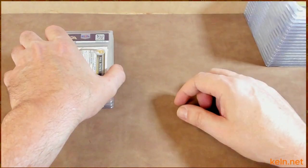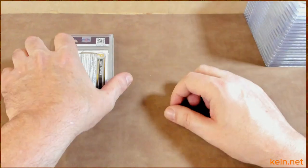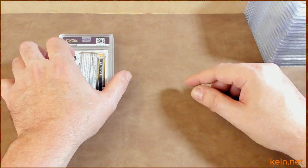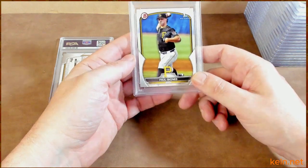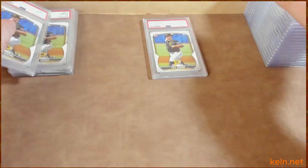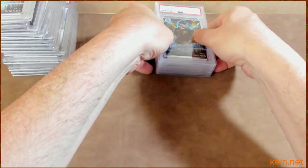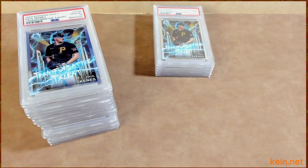Another base, another 10. So obviously if you're looking for any base 10s, you can hit me up. I'll be putting these on Kelm.net and also some on eBay. I'm dealing with an eBay situation right now. There's a 9. Maybe we'll do a giveaway. Another base, another 10. So let's go through that — 15 out of 20. Quick math, that's 75%. That's all I'm doing for now, but it's not all we're doing on the video.